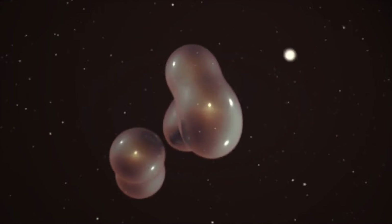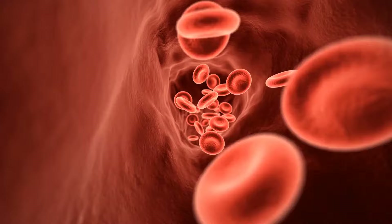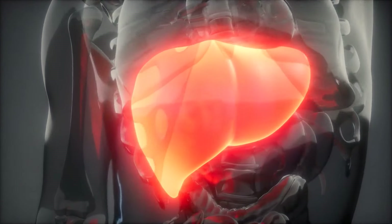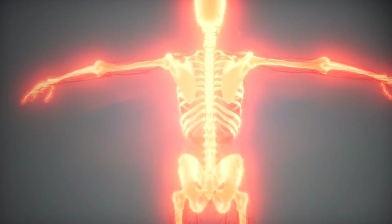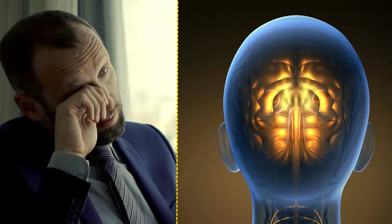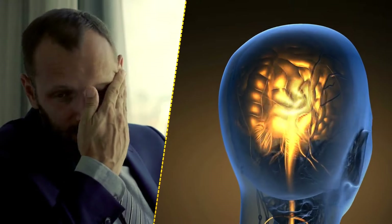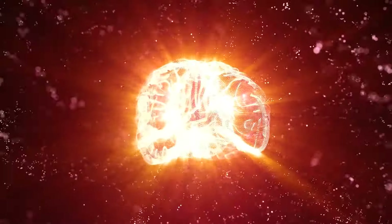Thanks to cell regeneration, you replace your skin entirely every month, your blood every four months, your liver every 500 days, and you make yourself a whole new skeleton every 10 years. Scientists think we yawn to get more oxygen to the brain — when you get bored or tired, you don't breathe as deeply and it starves the brain a little. The lungs expanding and stretching the surrounding muscles also helps wake the body up.